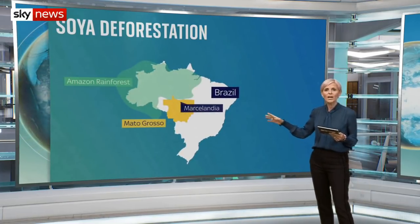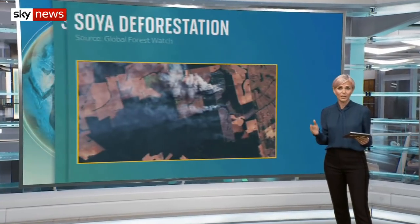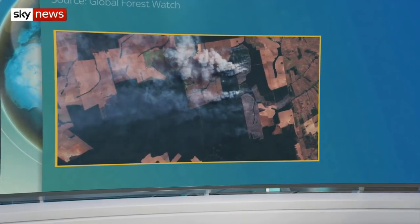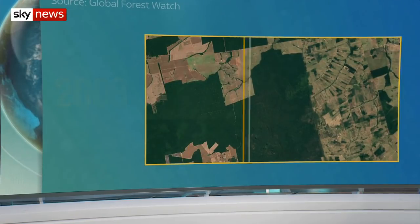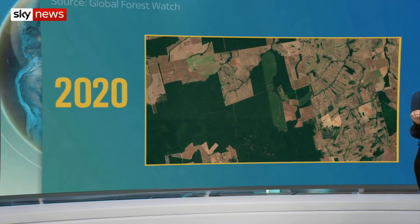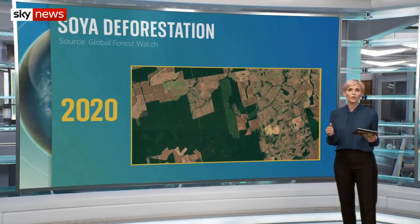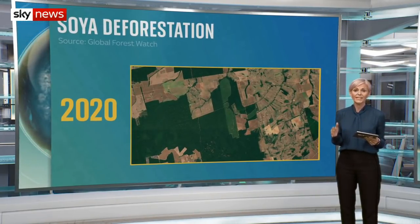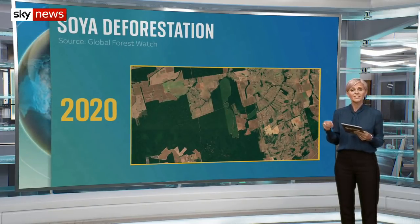But here in Mato Grosso, fires are still being set to clear land for new planting. Here you can see the fire at one farm last July. This is what that piece of farmland looked like in 2008, and here's what it looked like last year — huge swathes of rainforest completely destroyed. To help the land recover, local agencies prevent anything being grown or sold from the damaged parts. But it's claimed that crops are being farmed in those areas and passed off as coming from the adjacent sustainable land.